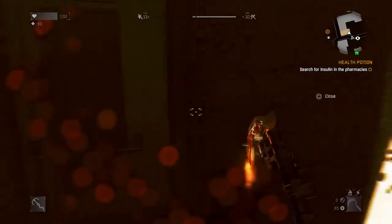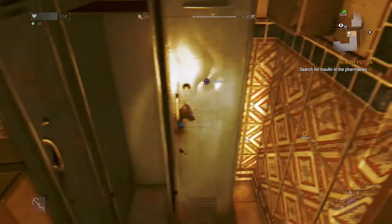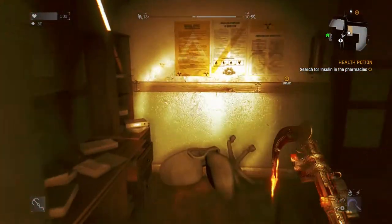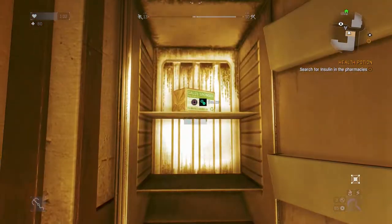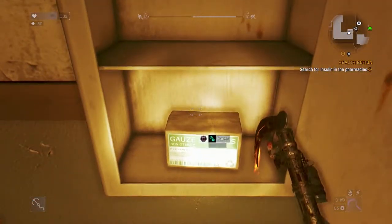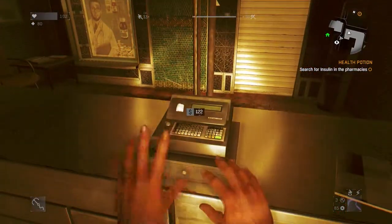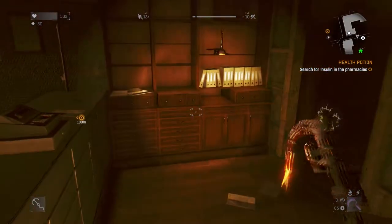Once you have the door open, close it behind you so you'll be nice and safe. Now just search everything — check lockers, check the first aid kits up on the wall, check the little hospital refrigerator things. Check everything until the objective goes away. Once he says that line you are good to go, and we'll head on to the northern pharmacy.